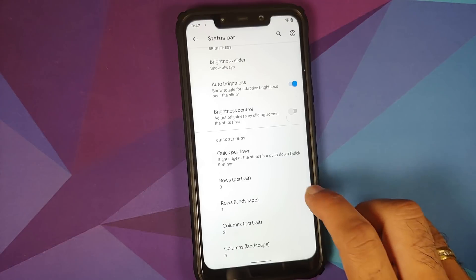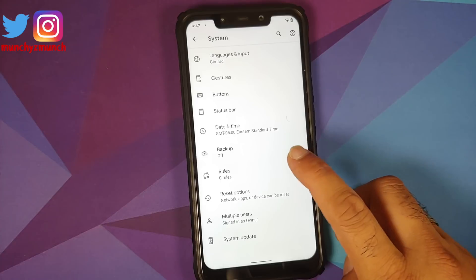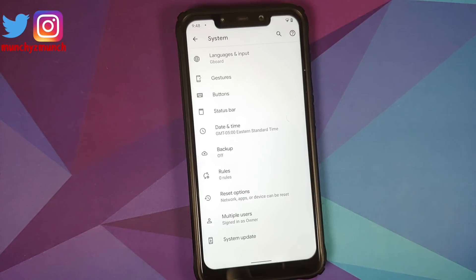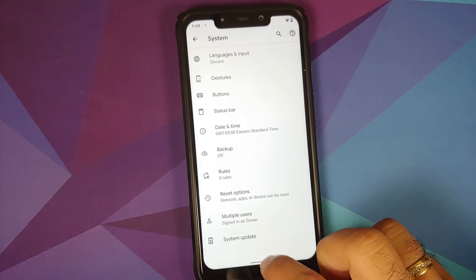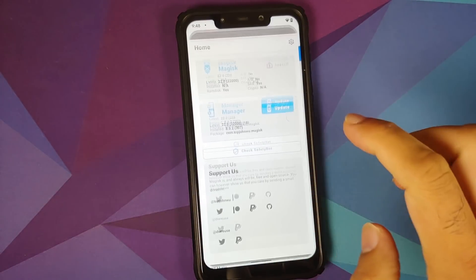You can configure the number of icons in rows and columns for both portrait and landscape mode. There are also Rules — for example, you can create a rule so that when you leave home, Wi-Fi turns off and location turns on automatically.